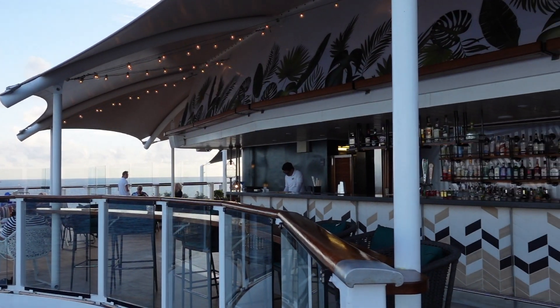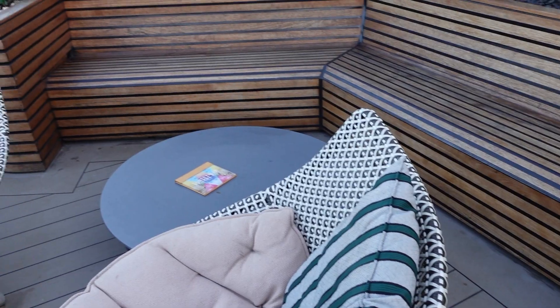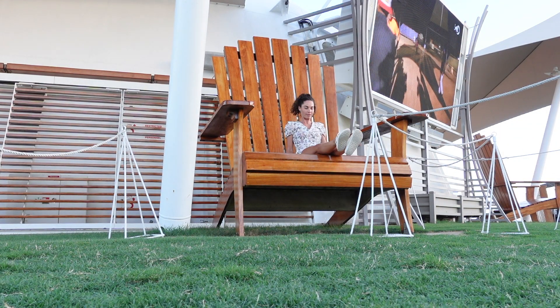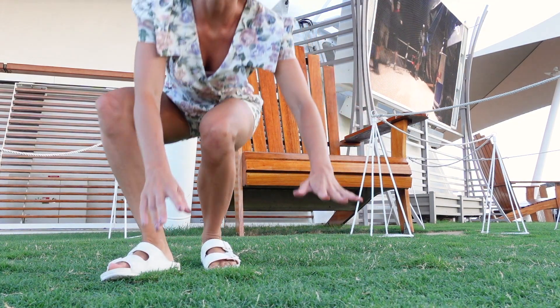Heading up the staircase to the Sunset Bar, which classes as deck 15, they have a real grass lawn on the ship — a big lawn in the middle with large booths all the way around the outside. There's a restaurant nearby called the Lawn Club, and a big screen where they play movies in the evening. You can rent the booths out for an evening, an afternoon, or the day, and you get champagne included.